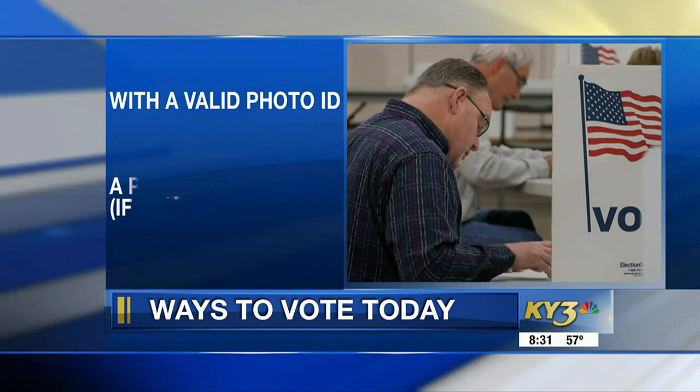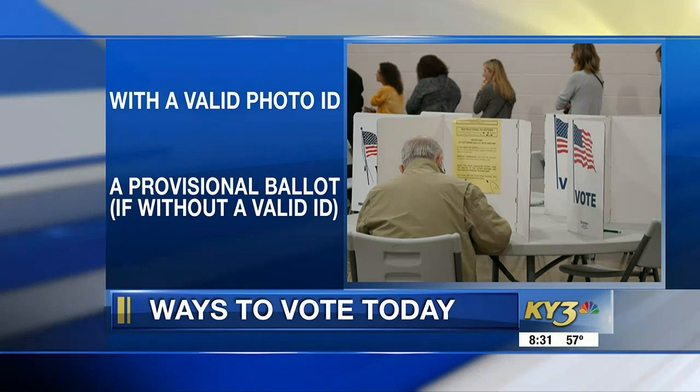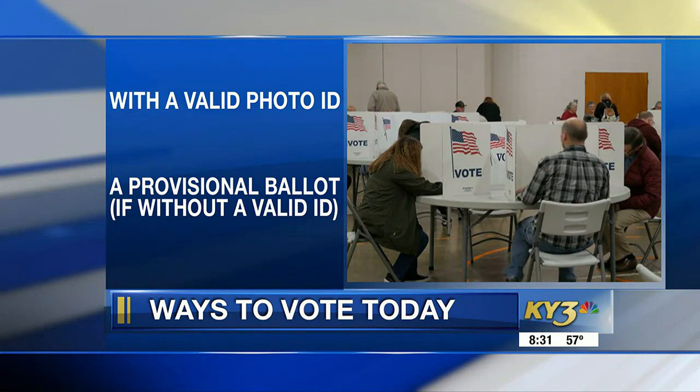Things that were valid IDs in the past will not be considered valid today — that includes things like a utility bill or a voter registration card. You're not going to be able to use those at the polls today.